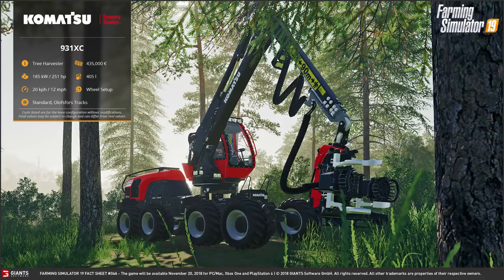It's Fact Sheet Friday again. Welcome back, this is Fact Sheet 6. We actually have two parts to each fact sheet and we have seven as well. This is the Komatsu 931XC Harvester, the tree harvester.